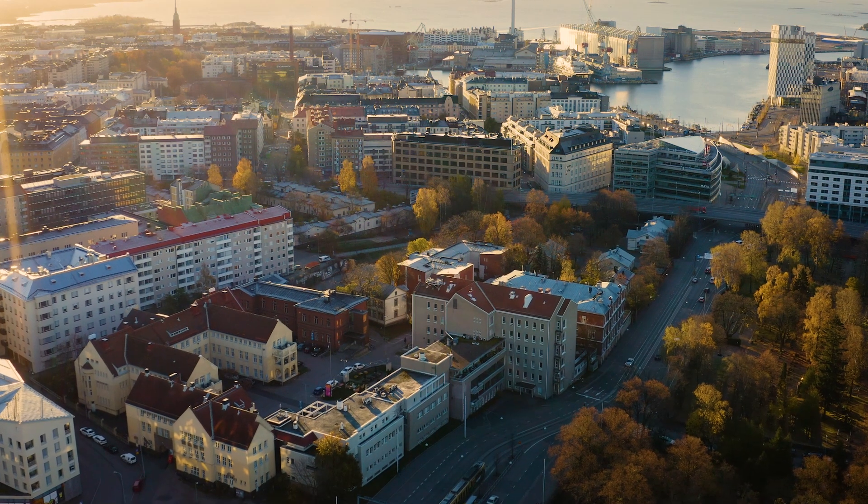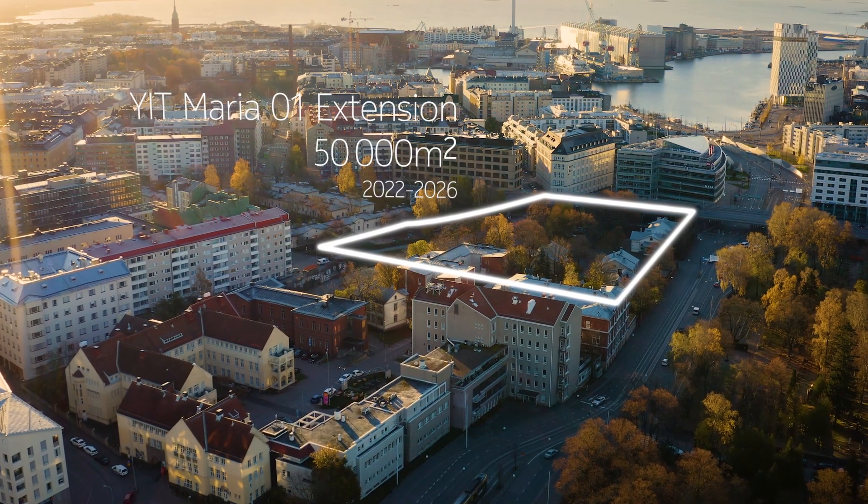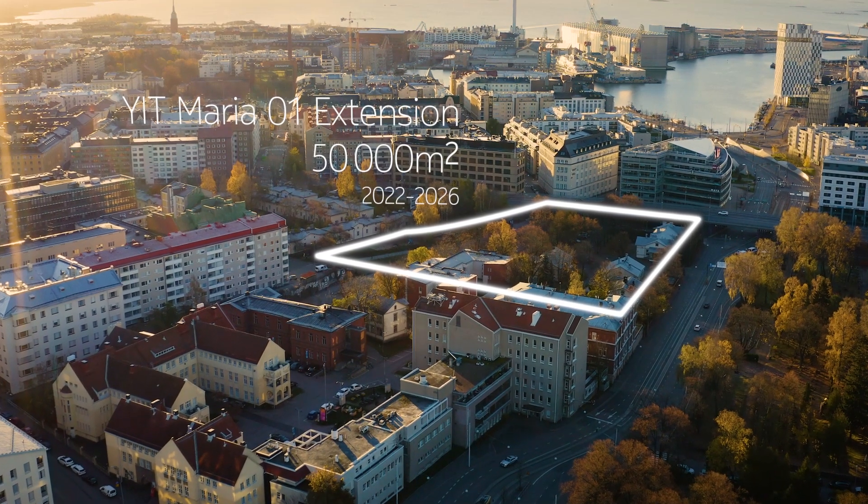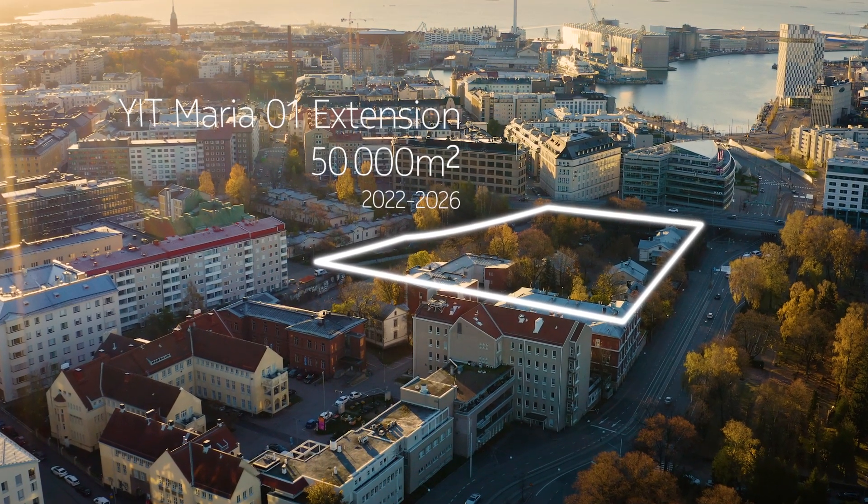From this perspective, this is an ideal testbed. If we can make this building smart with new solutions, we can do it in every building. Maria01's encouraging start has already sparked new expansion plans that will turn the campus area into one of Europe's biggest startup and technology hubs in the near future.